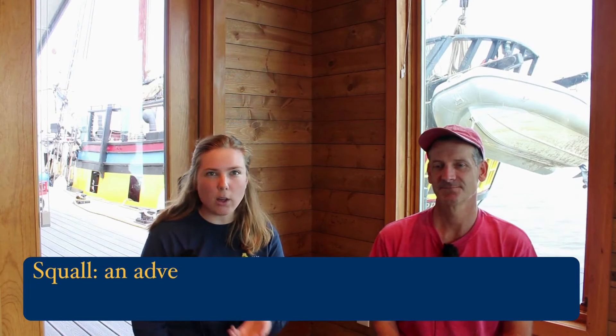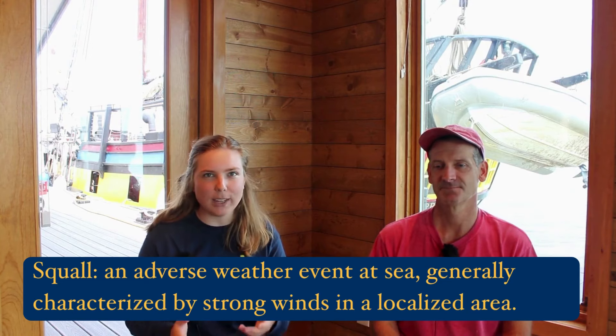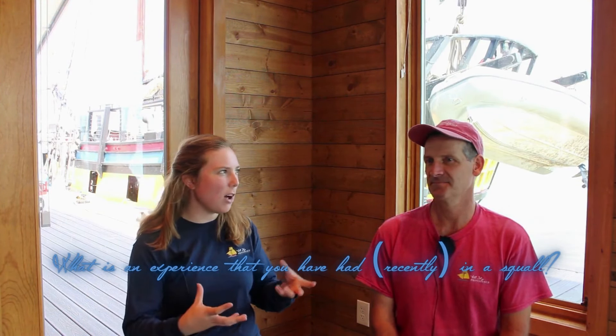For those of you who don't know, a squall is a foul weather event at sea. In such an event, it's important to have a strong captain ready to take charge and bring the ship to safer waters. So we brought in Providence's captain to talk about his experiences. Jonathan, what is your very first experience you can remember of sailing at sea when you hit a squall?